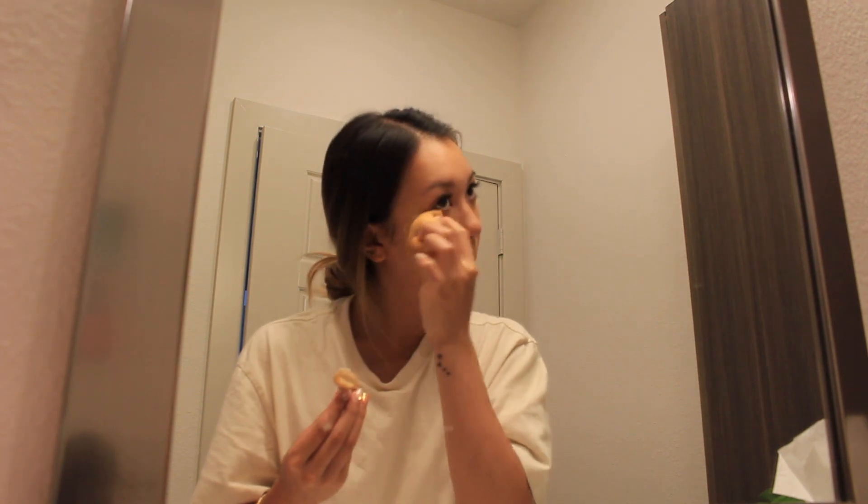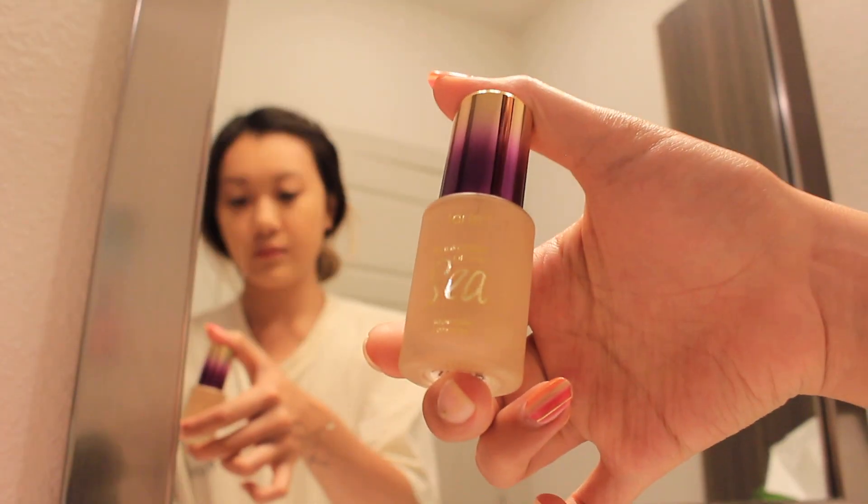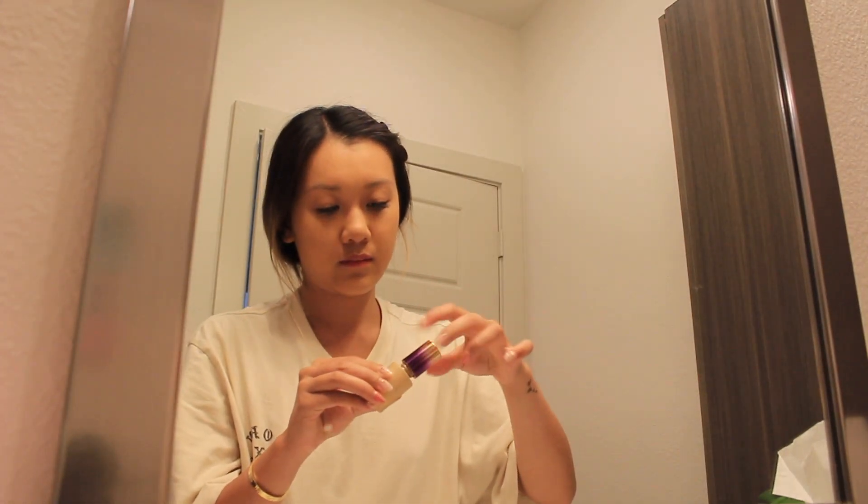Next up I'm taking my fancy soft matte longwear foundation, which I've also placed in a traveling container, and I'm just placing it all over my face in sections and blending it out with a beauty blender. Then I take my Aqua Sealer concealer by Tarte to cover up my dark circles and any blemishes that are peeking through.